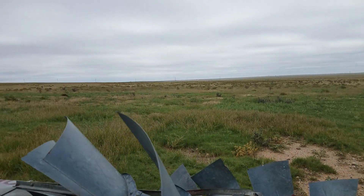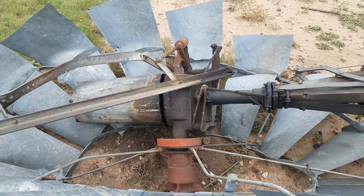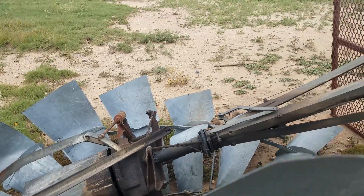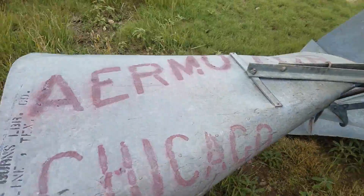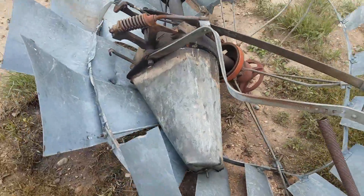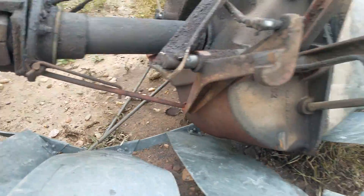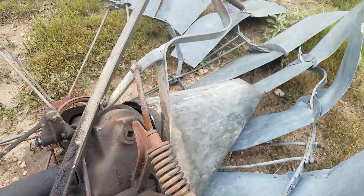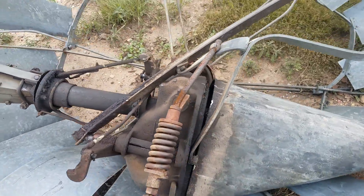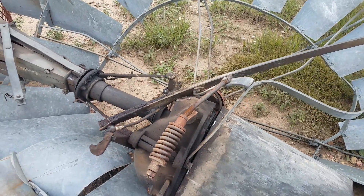The issue with these things is the heads — the heads will go out. A head is five to six grand depending, and then you've gotta have a well man put it on with their boom truck. It completely destroyed the fan and even destroyed the dam. Doesn't look like it cracked the case, which is actually a good thing — that means I might still have a good head. I need to pull this bonnet off and get down and actually look at the gears.